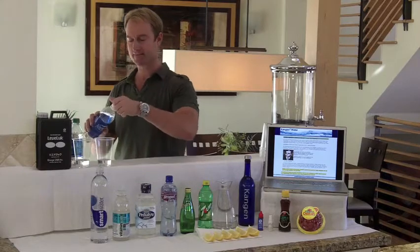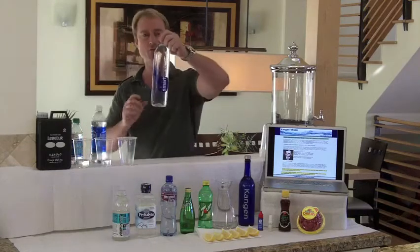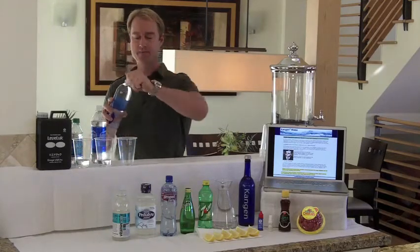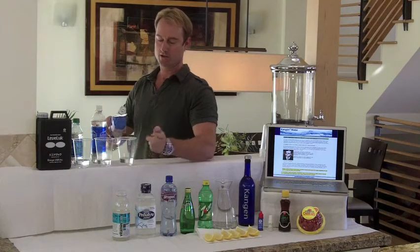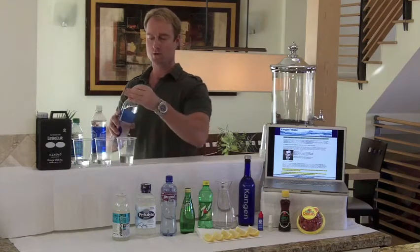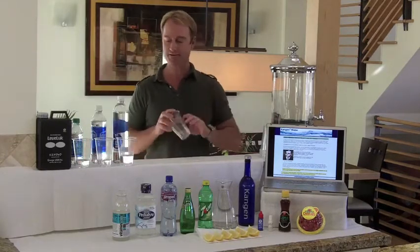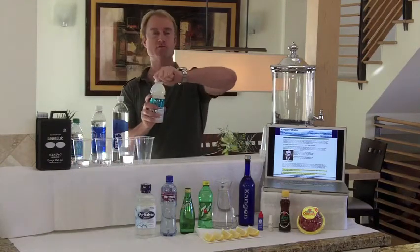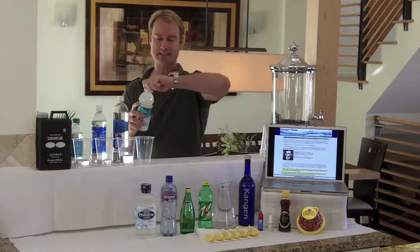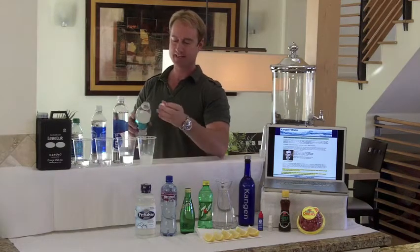It costs less than a penny to make this. Next we have some Smart Water — a lot of people are pretty gung-ho about this water. This is reverse osmosis water. Right next to that we have some Vitamin Water, which was voted Worst Health Drink by Men's Fitness Magazine, believe it or not. We're going to take a look at this one and see what exactly is in it.